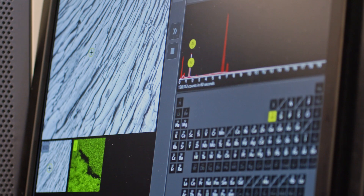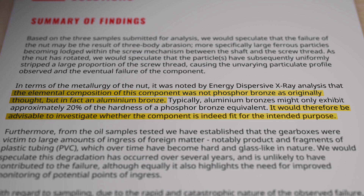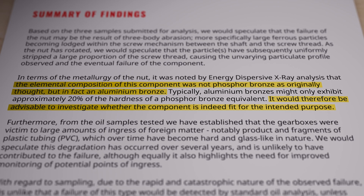By proving that the metallurgy was wrong, we were able to go back to the customer with that great news. They were able to have the part machined in the right metallurgy, and as a result, they've not had a failure since.